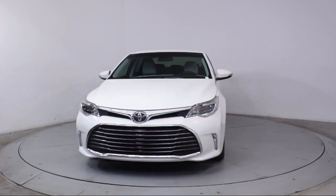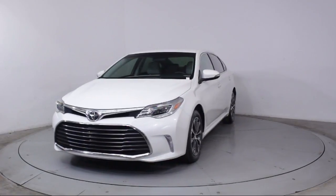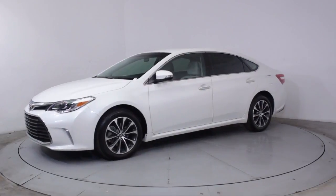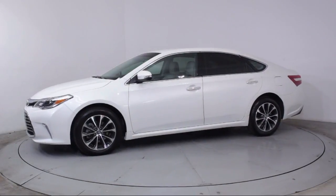This vehicle comes equipped with alloy wheels, keyless entry, heated front seats, steering wheel controls, air conditioning, and traction control.